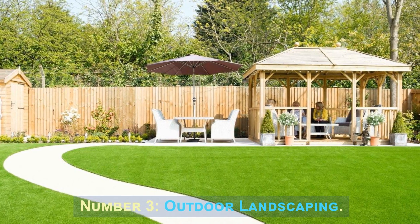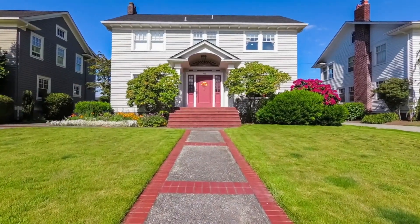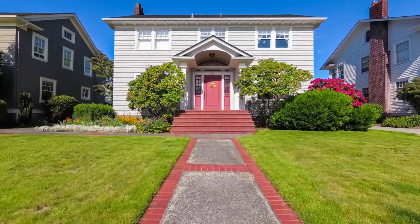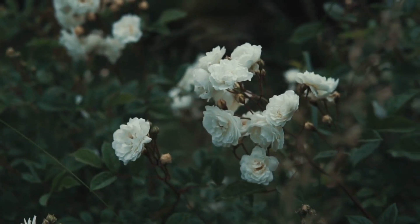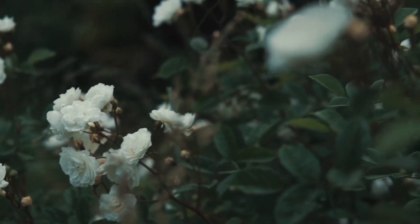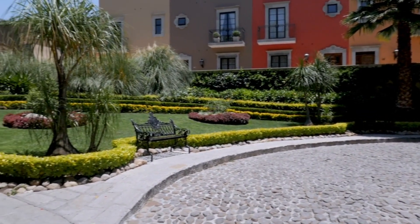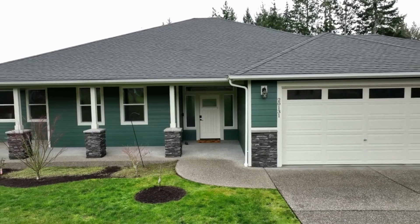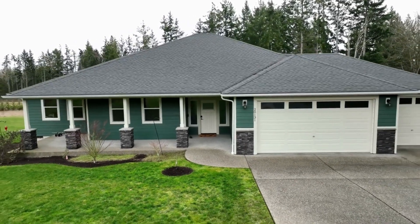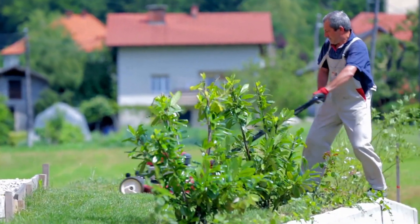Number 3: Outdoor Landscaping. Outdoor landscaping involves enhancing the exterior of your property to create an inviting and visually appealing outdoor space. It includes tasks like planting vibrant flowers and shrubs, installing walkways, adding outdoor lighting, and creating functional areas such as patios or decks. A well-designed landscape can significantly improve curb appeal, making a positive first impression on potential buyers.